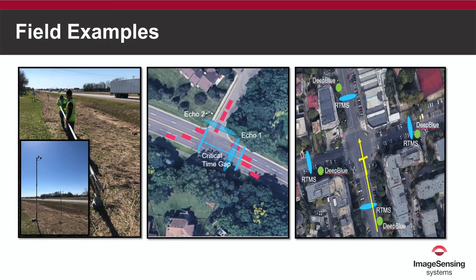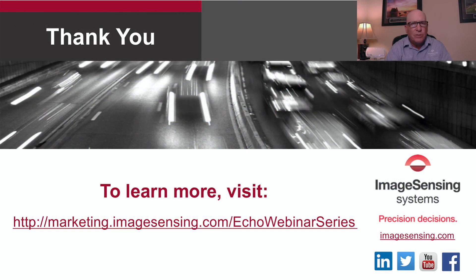We also discuss three field-specific examples. If you want the most from your data detection and collection technology — including flexibility, accuracy, reliability, and cost-effectiveness — all while keeping your team safe and out of the roadway, we invite you to contact us to learn more.